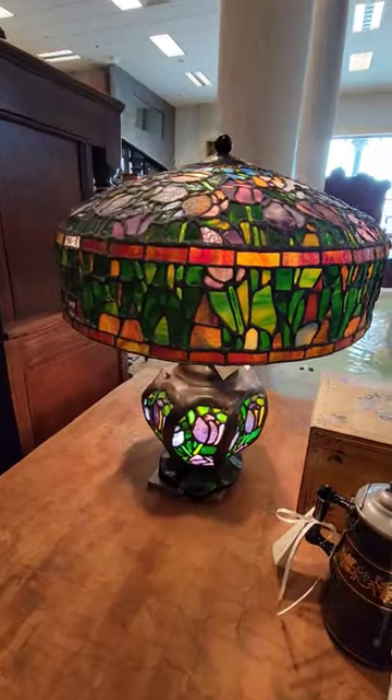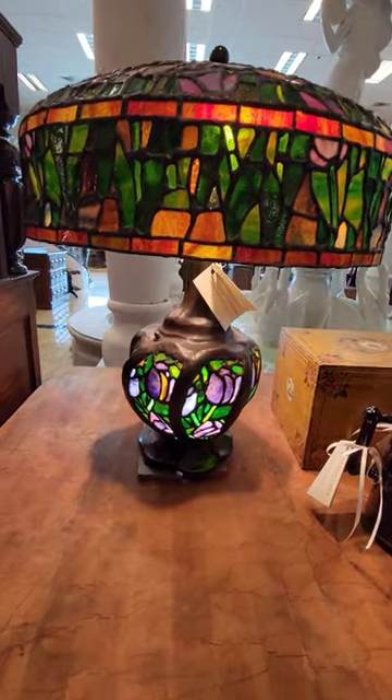This vintage lamp has a beautiful hand-leaded stained glass shade and base, and the base even lights up on this one.